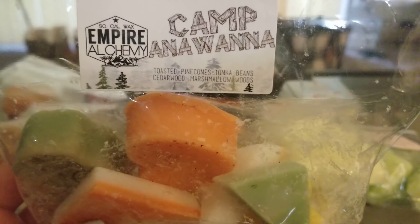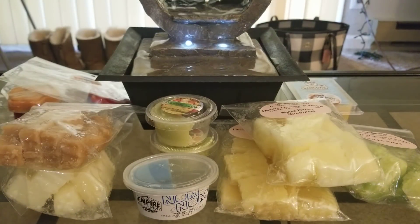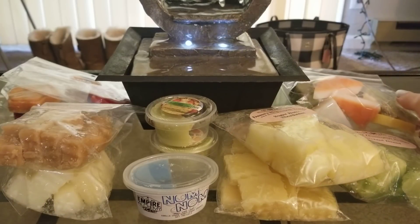Then I tried Camp Anawanna — toasted pine cones, tonka beans, cedar wood, and marshmallow woods. I used a little Christmas tree shape, probably half an ounce, in the 25-watt light bulb, and it was so good — it lasted forever. I know a lot of people wonder why I'm melting pine, but I like it. It actually lasted so long that when I put in Zucchini Bread afterward, the pine scent was still lingering, and both together were a really good blend. Definitely a ten out of ten — I would definitely repurchase. I loved it.